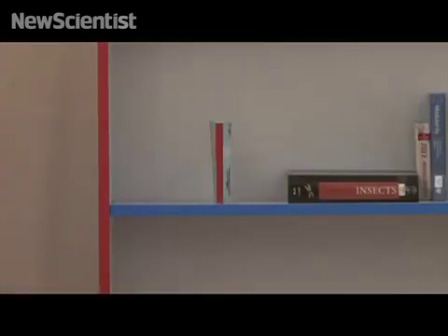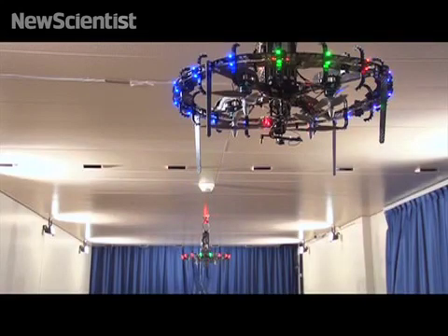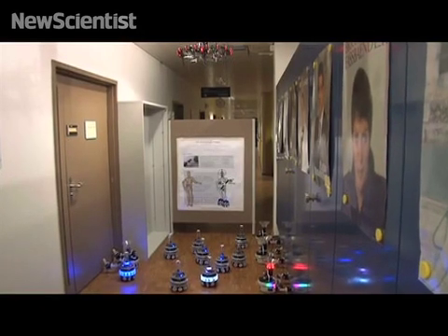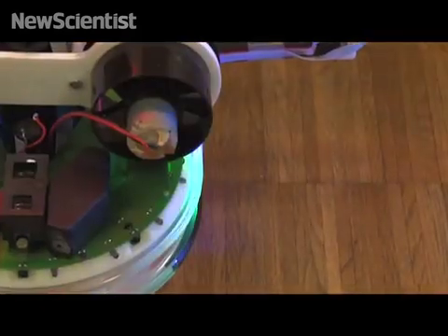Once an iBot has found the book, the knowledge propagates back to the deployment area. The handbot then requests transport assistance from the footbots.